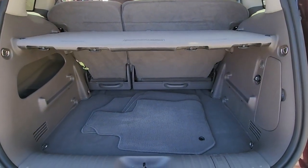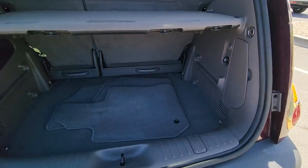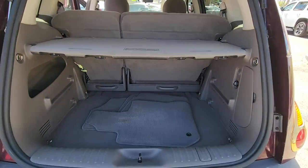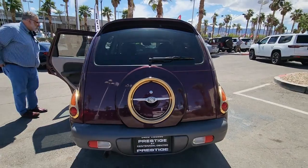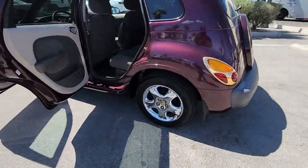The following are some of this vehicle's highlighted options: steering wheel audio controls, intermittent wipers, passenger vanity mirror, driver vanity mirror, CD player, power windows, bucket seats, AM-FM stereo, AC, and rear defrost.